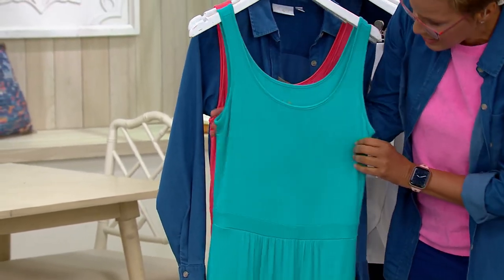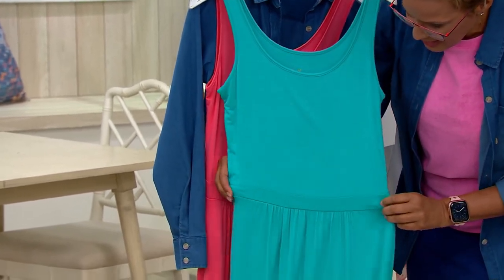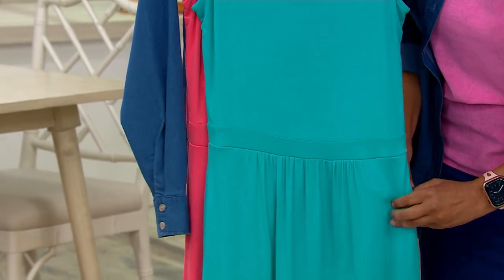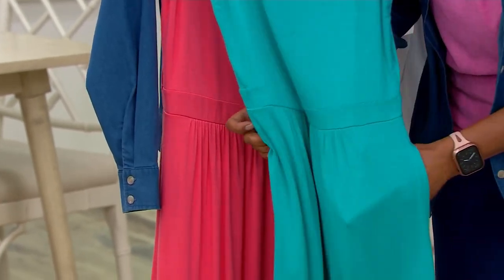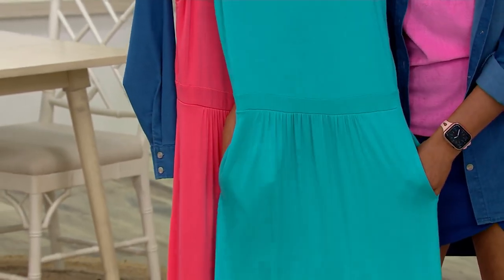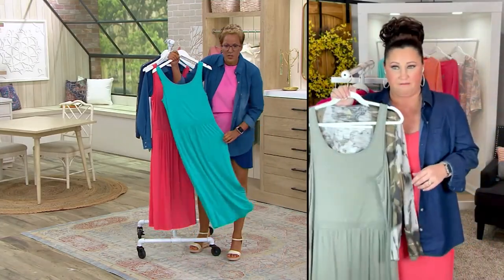It is a tank dress, and then you come down here. There's this beautiful band, and you've got gathers right there, which means it's not going to be super sticking to you or something that requires you to suck in your tummy because you had the extra hot dog at the cookout or because you wanted to have the dessert — and that's me, honey, I'm just talking about me honestly. And then this is just easy.